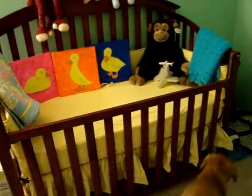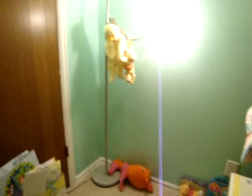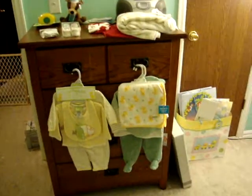Lexi's going over to the bed now, and then over here in the corner just some toys, the light, the closet, and then the dresser with some outfits on it.